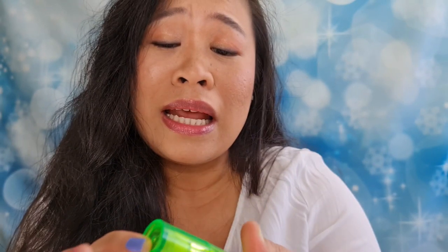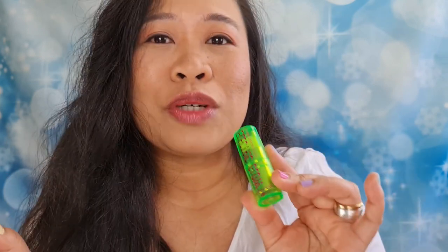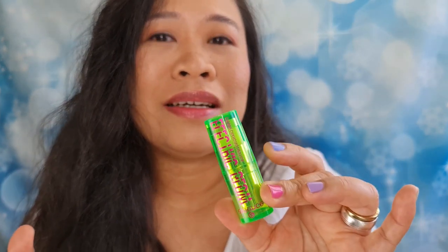Looking at the name of it — 'Electric Glow' from Essence — it is a color changing lipstick. I think it is just a normal magic lipstick, but hopefully I am wrong, because when I see 'Electric Glow' I am thinking of neon colors. But we'll see, maybe I'm wrong.